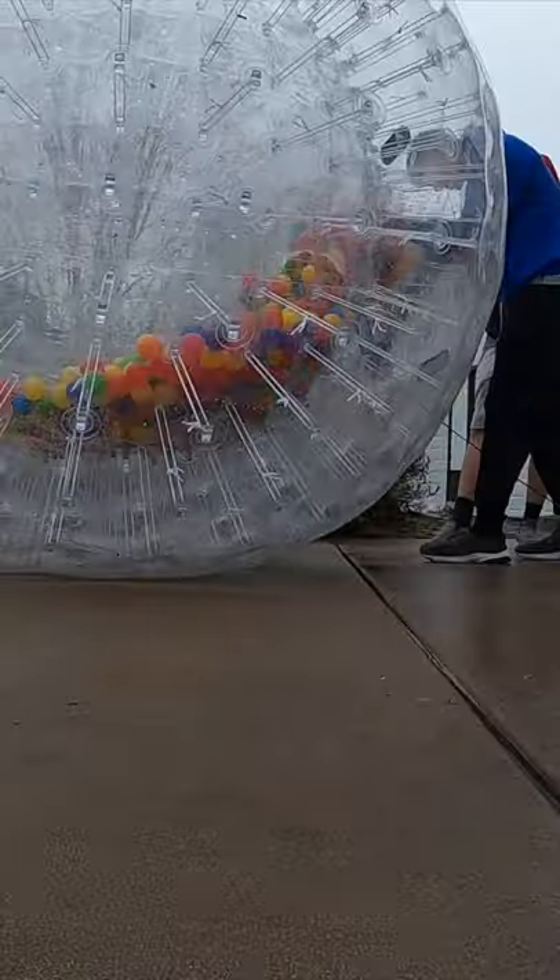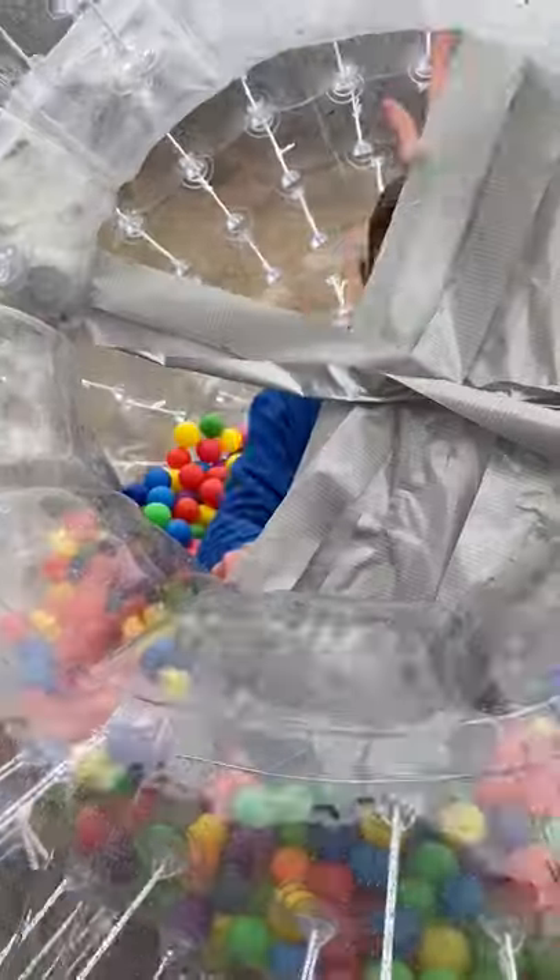But we got all those cleaned up, and then the next day filled it back up, because I had an idea to tape up the hole and try it again. And it worked just fine.